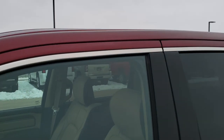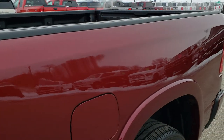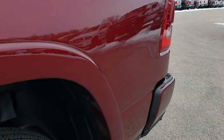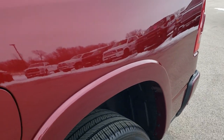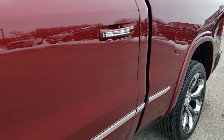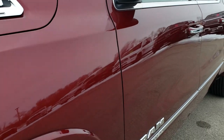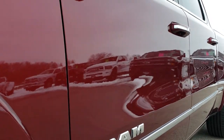Delmonico Red Pearl Coat is the color. We shoot all of our videos in 1080p, 60 frames per second. So if you have HD capabilities on your computer, tablet, or smartphone device, turn them on right now because it is like you are right here looking at the truck with me — definitely your best way to check out the vehicle quality and condition before seeing it in person.